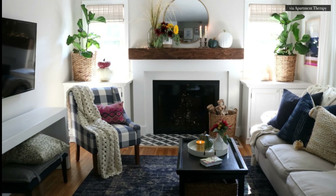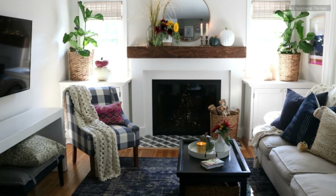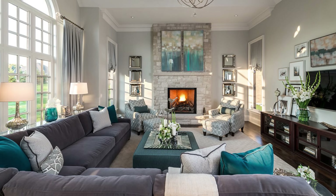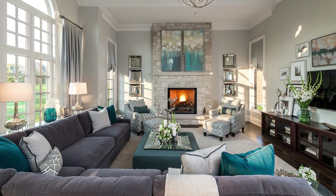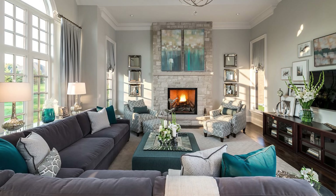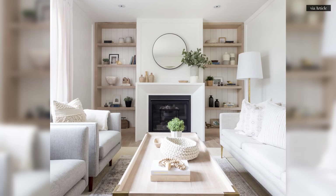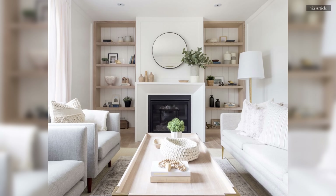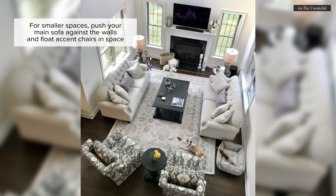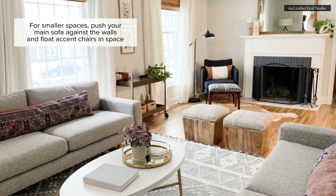If you have a long and narrow awkward space with a fireplace at the end and the TV on an adjacent wall, it might be a good idea to have one singular seating group — maybe a sectional or a long sofa — with the primary purpose of facing the television only. Some long and narrow rooms with a fireplace at the end don't allow for you to walk in and around the seating group. In this case, it's perfectly okay to push your main seating furniture against the walls, maybe two sofas that face each other, and float accent chairs in space to create an intimate seating group.